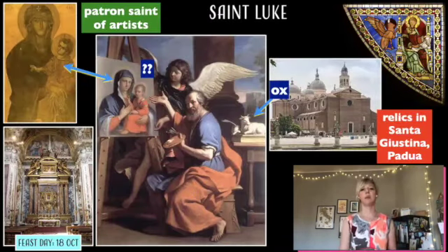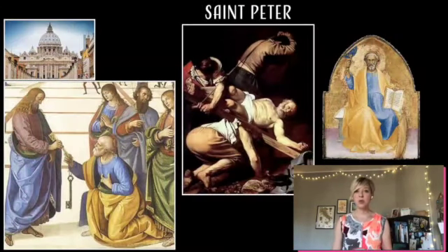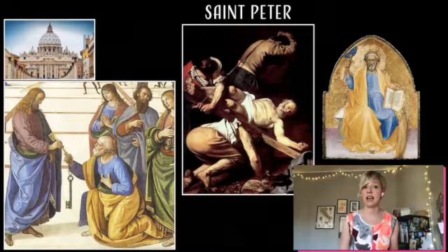When you see a winged ox, you know that it is Saint Luke, and if you visit Padova, please go and say hello. Saint Peter is one of the most important of the 12 apostles because of the role that he began after Christ's death.